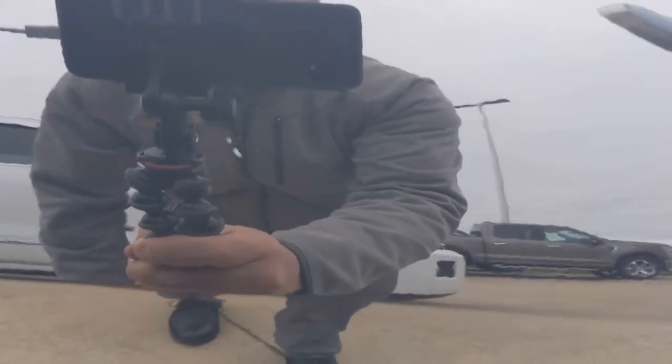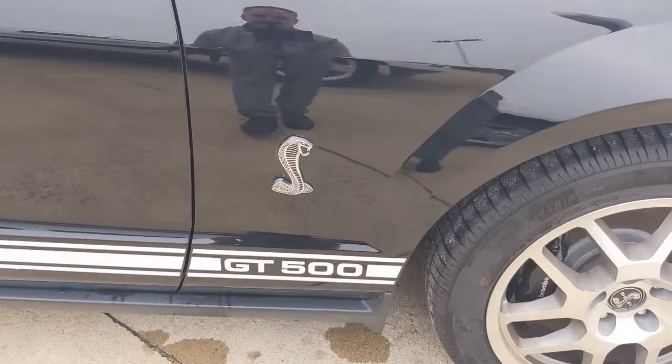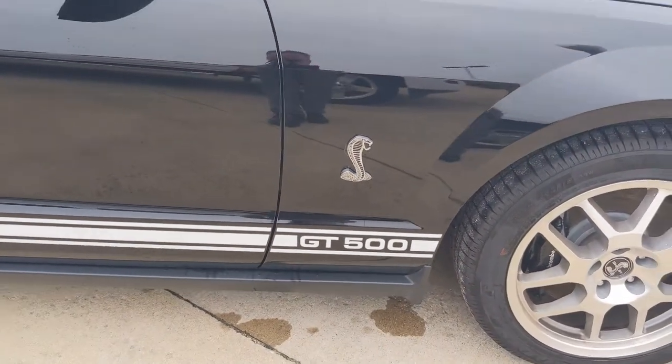There is one little itty-bitty scratch right there — it's not very big at all. It might even be able to be buffed out actually.